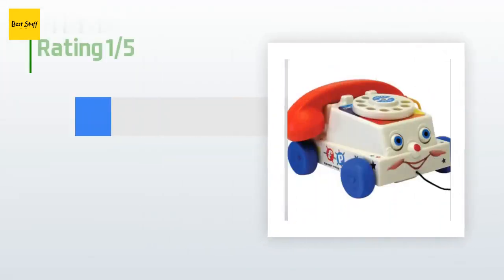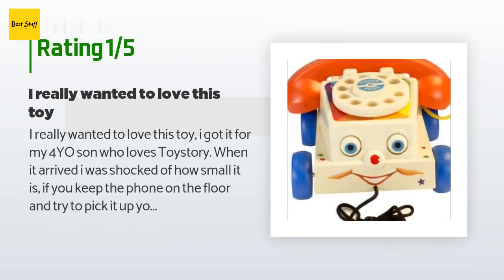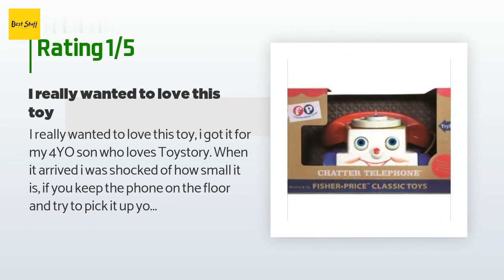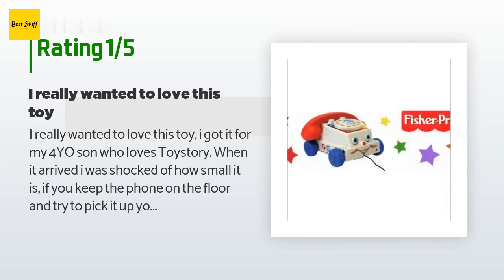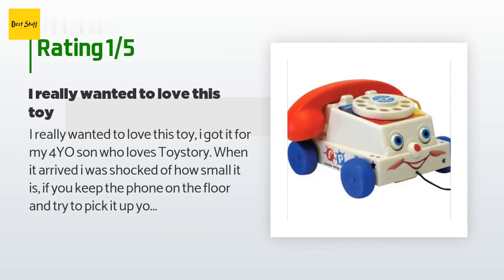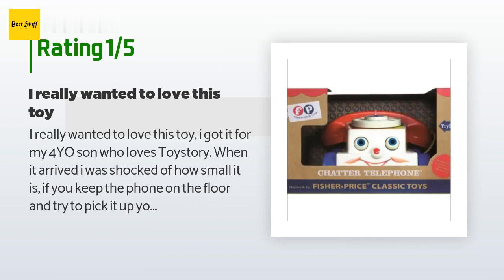An unhappy customer said: "I really wanted to love this toy. I got it for my four-year-old son who loves Toy Story. When it arrived I was shocked at how small it is. If you keep the phone on the floor and try to pick it up, you have to bend to use it — both cords are too small. I thought maybe it's not age appropriate, so we convinced him to give it to his younger sister who's 1.9 years old, and even though she is very tiny, the same problem happened — she couldn't use it without bending because the cord is too short. I am very disappointed."